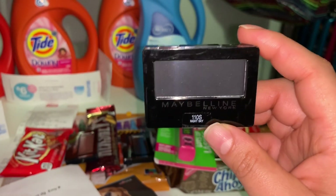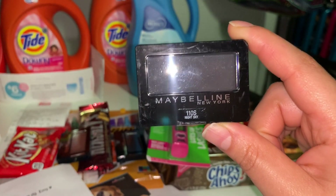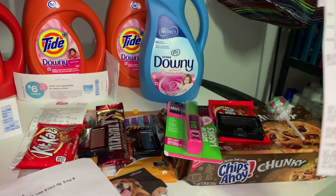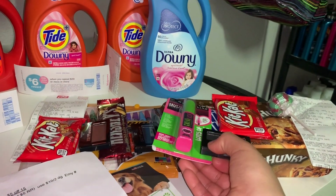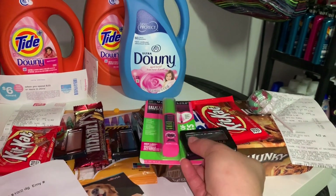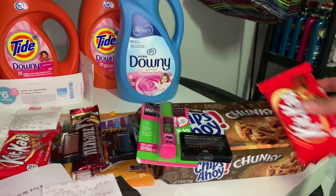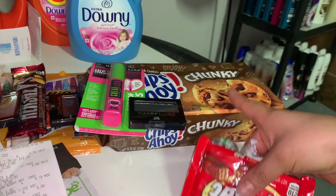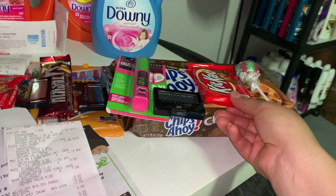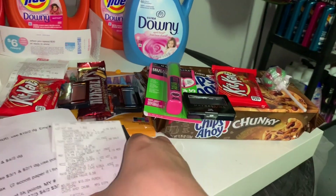At your Walgreens it might be $3.99, but for me it was marked at $4.19. For this transaction I had a $10 off two Maybelline products digital coupon — it only qualified on eye products. I also used a $5 off $15 coupon, and I added Chips Ahoy on sale for $2.99, a Kit Kat for $0.79, and a lollipop for $0.59 to reach the $15 threshold.